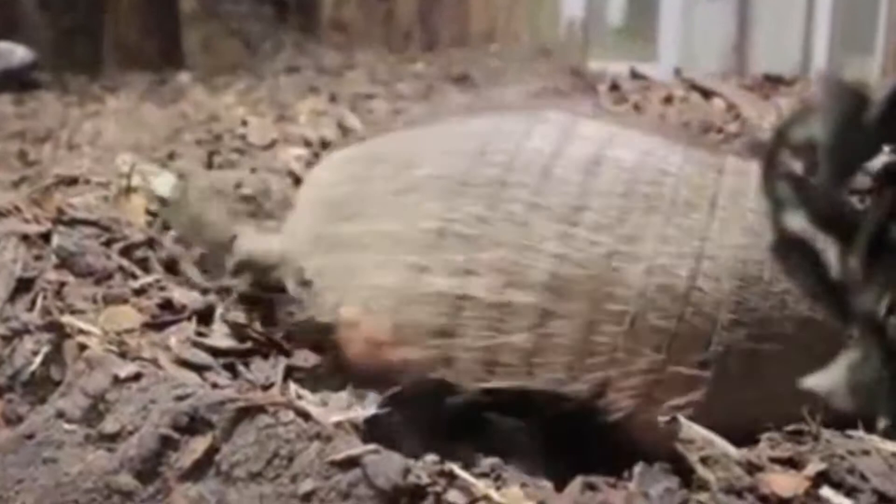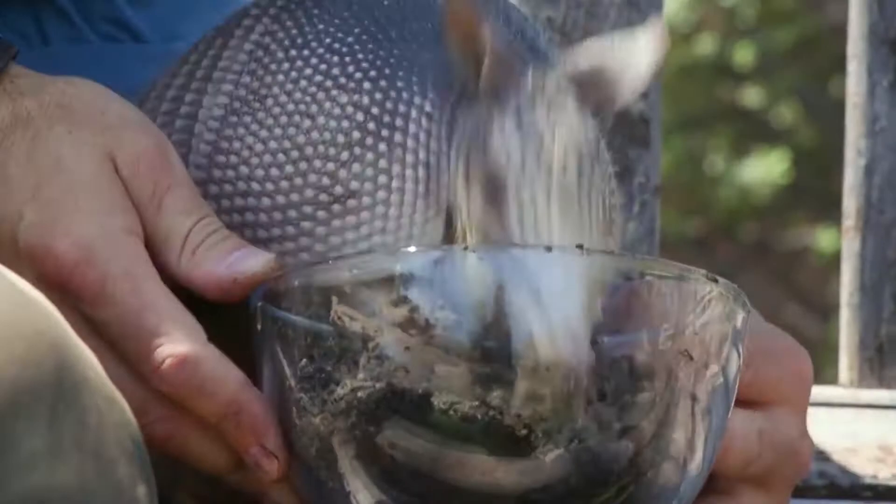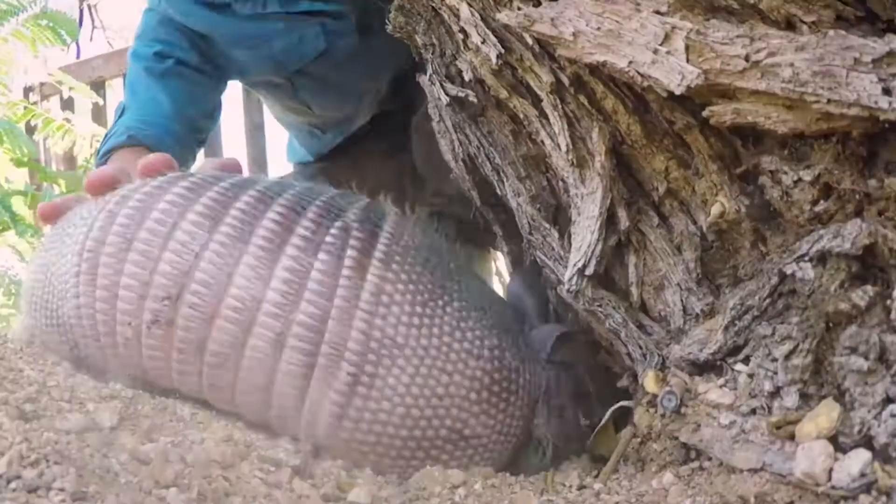Curious to know what these guys eat? The pink fairy armadillo is an omnivore, so it eats food of both plant and meat origin. Its diet consists of ants and larvae found underground, but it can also occasionally dine on worms, snails, various insects, and other plant matter. It often builds complex tunnel systems close to anthills and primarily emerges during nighttime to gather food.